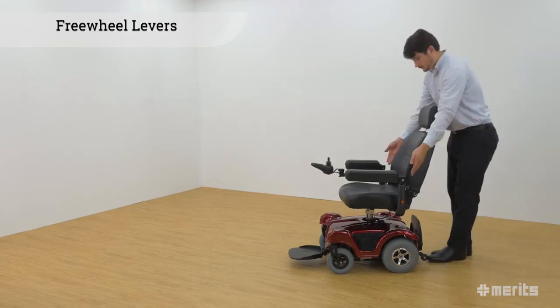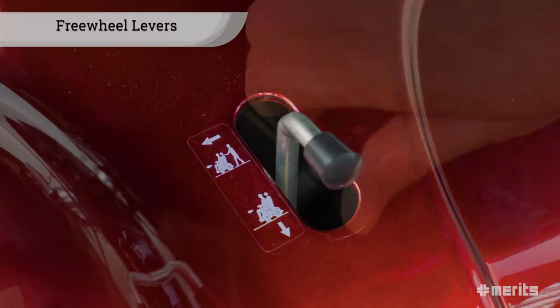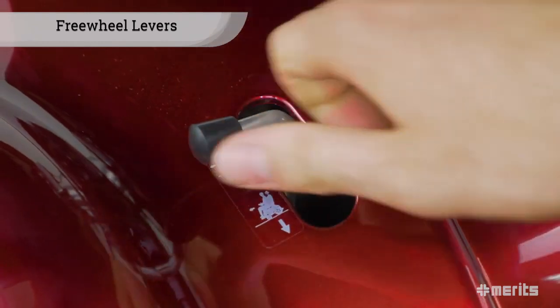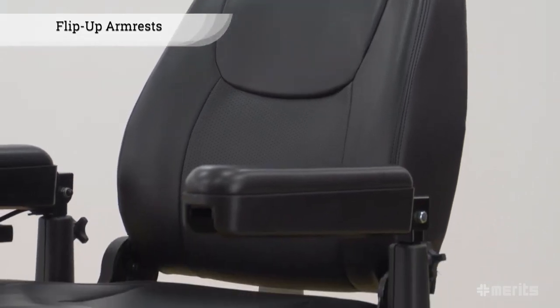To disengage the motors and allow the power chair to be pushed similarly to a standard wheelchair, simply twist the freewheel levers located under the seat. The comfortable seat comes with armrests that can flip up for easier access.